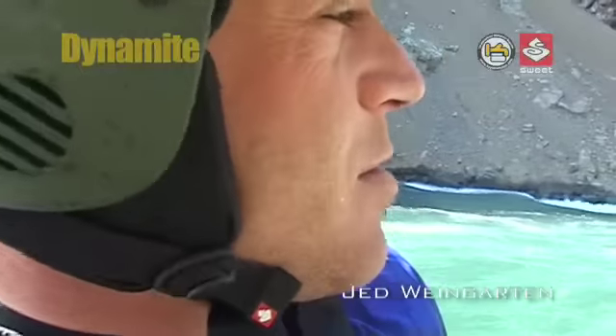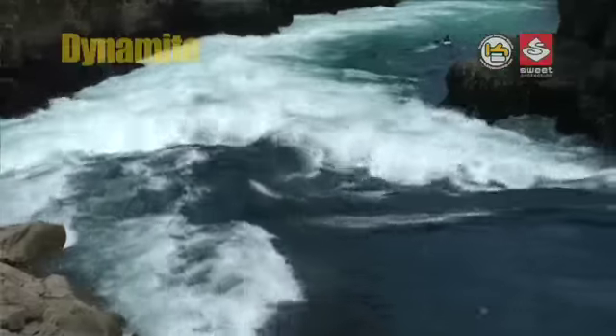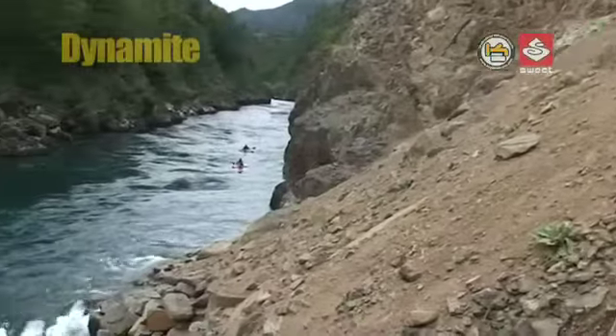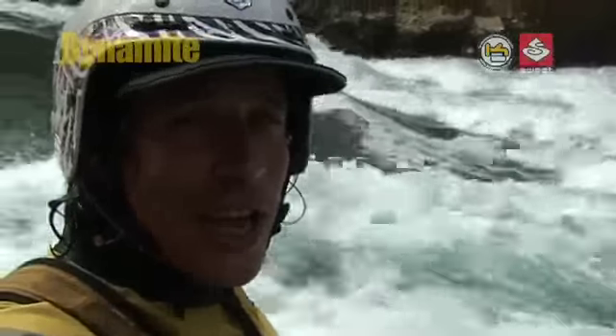It looks really big and intimidating. This here behind me is the new rapid created by the big slide — construction work up there caused a massive slide into the river, and it's one of the biggest ones on the whole section. We call it Dynamite.